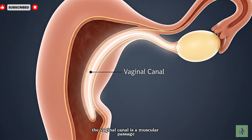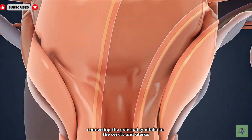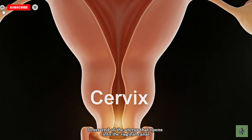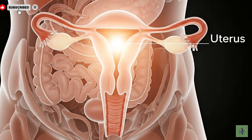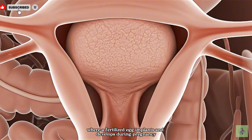The vaginal canal is a muscular passage connecting the external genitalia to the cervix and uterus. The cervix is the narrow lower end of the uterus that opens into the vaginal canal. The uterus, or womb, is a muscular organ where a fertilized egg implants and develops during pregnancy.